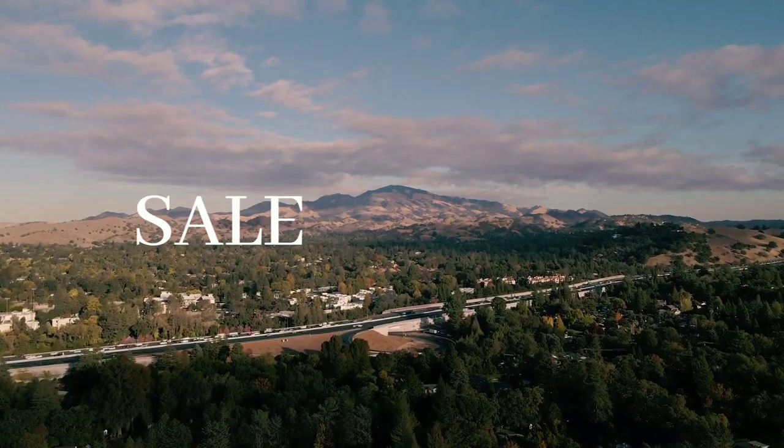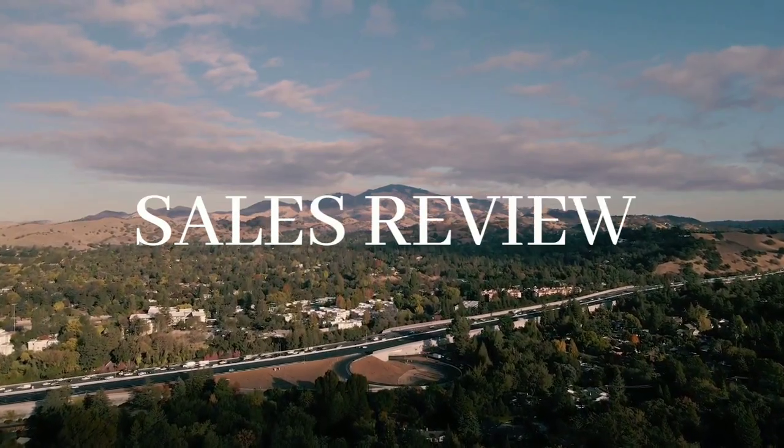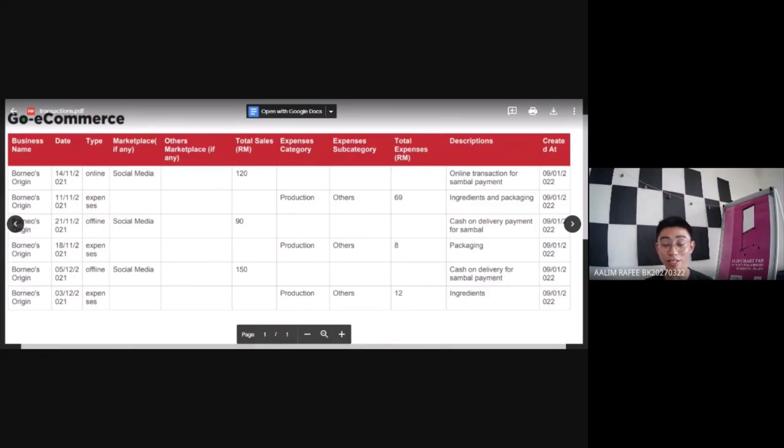And now it's time for my sales review. Our company's name is Borneo's Origin. Our product is Sambal Udang called Sambal Padu, and our company's motto is 'Meet your Sambal, meet your maker.' This is my Go eCommerce sales report.